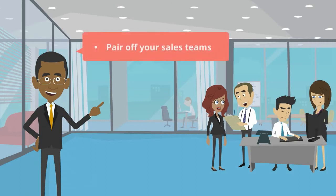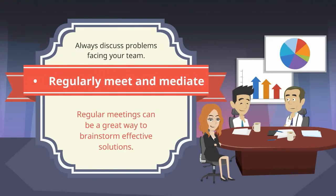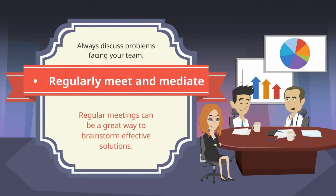Pair off your sales team. Rotate the teams occasionally by assigning each of your team members a partner to share and exchange ideas. Regularly meet and mediate — always discuss problems facing your team. Regular meetings can be a great way to brainstorm effective solutions.